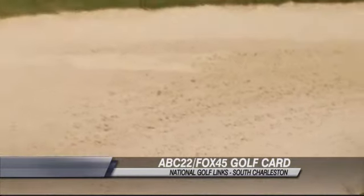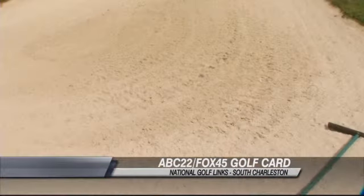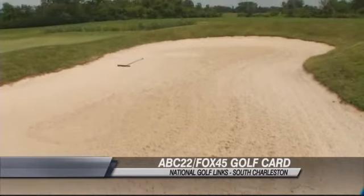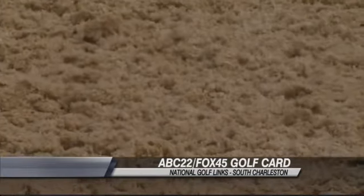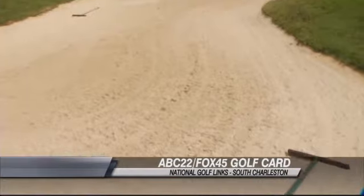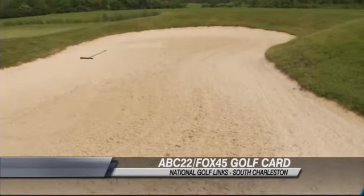One of the things I noticed just walking up to and onto the green was how well-maintained these bunkers are. We have approximately 47 bunkers on our golf course, and we've started a refurbishing program, which takes time and it's expensive, but it makes a big difference. It looks nice, and I'm glad that I'm not playing out of it.